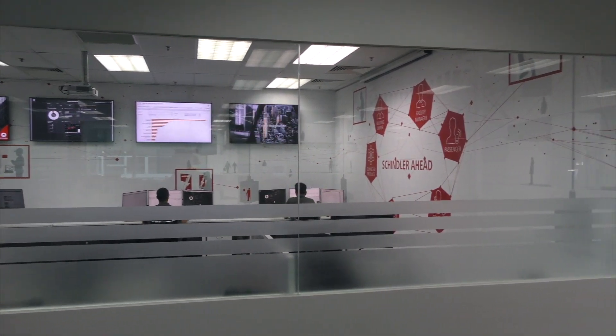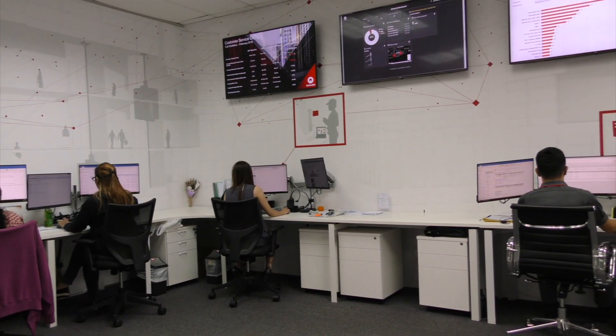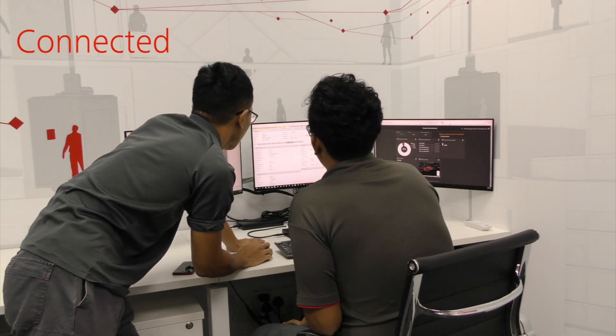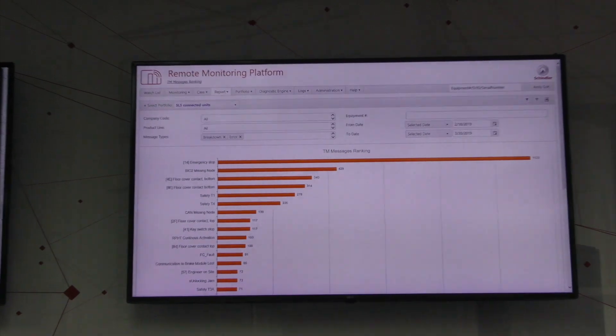The Technical Operations Centre is an integrated environment where engineers review the performance of connected equipment via the remote monitoring platform.